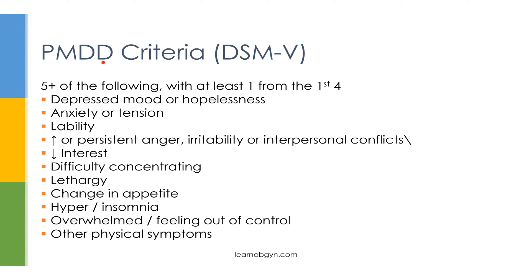Here are the criteria for PMDD, taken from the DSM-5. The timing criteria are very similar to PMS — symptoms occur only in the luteal phase and across multiple menstrual cycles. The biggest difference is in the number and type of symptoms. For PMDD, you need at least five symptoms, with at least one coming from these first four: feeling depressed or hopeless, feelings of anxiety or tension, labile mood, and increased anger or irritability with more interpersonal conflicts.